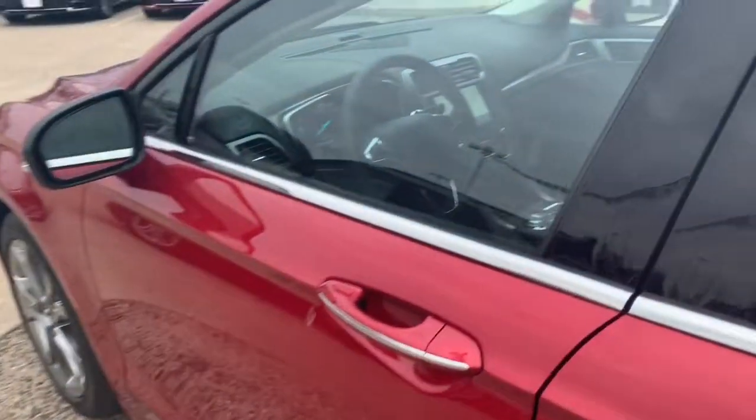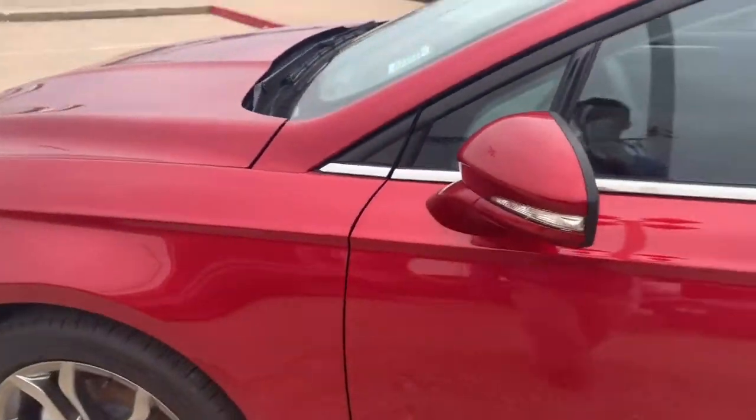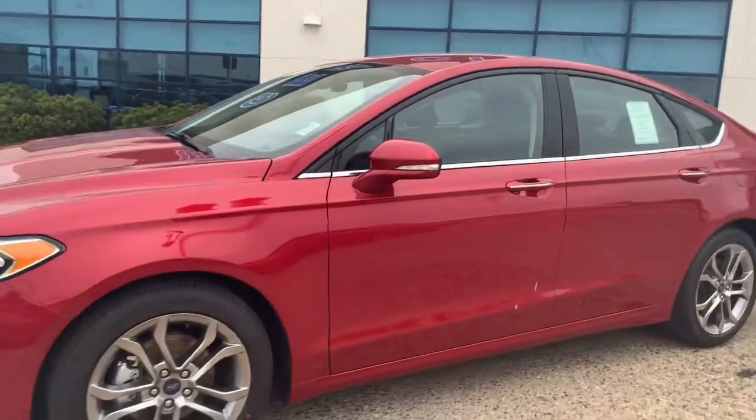We do have keyless entry, and a BLIS blind spot monitor right there. Nice trunk room in the back as well.